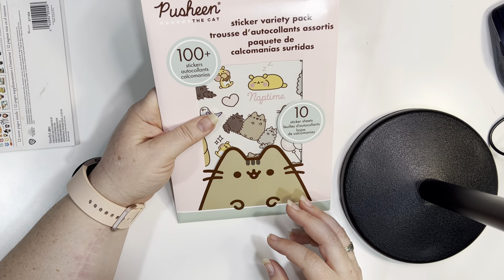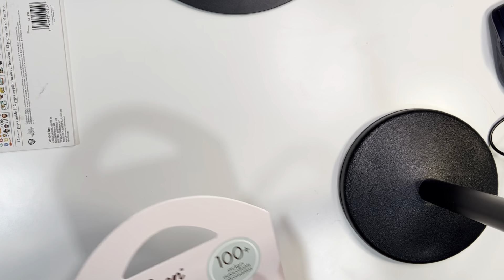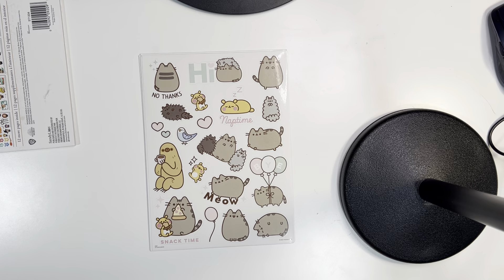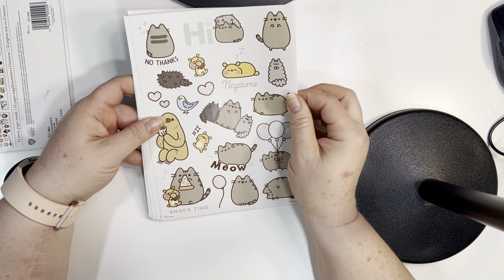Now I have this 100-plus sticker set — ten sticker sheets. Let's see if they're the same or not. Let me open these — I have to get a pair of scissors because they're taped shut. Let me pull these out and see if they're all the same or not. So these are cute and they're Pusheen, of course, because I love Pusheen.